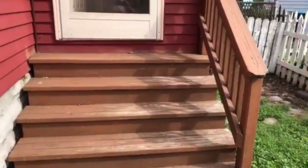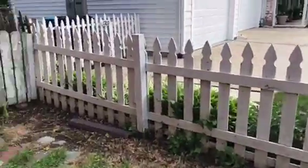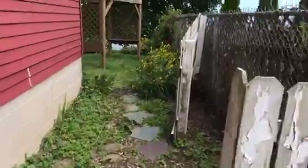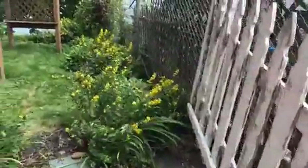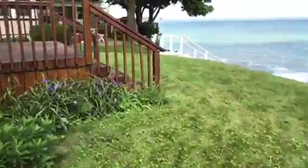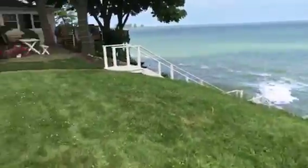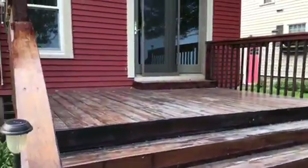Steps leading into the house will need to be stained or painted. The deck will need to be stained.